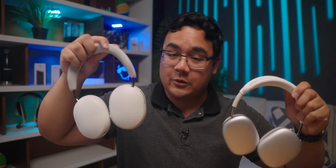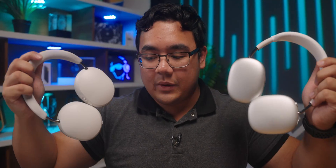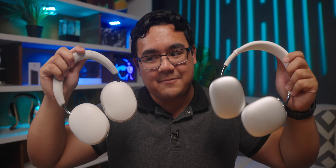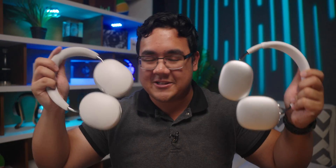Both are still really solid for listening to music. But here's where things get really interesting — both of these headphones support spatial audio technology. The AirPods Max supports Apple Spatial Audio, and the Sonos Ace supports Dolby Atmos. So when listening to Dolby Atmos tracks on both of these headphones, the experience was quite different and might actually change your opinion on which is better.